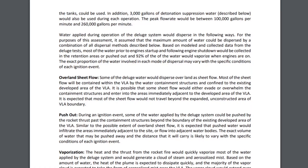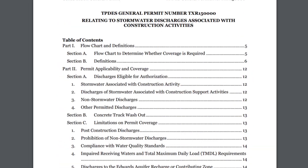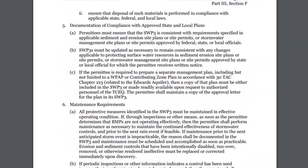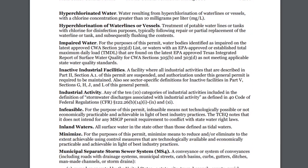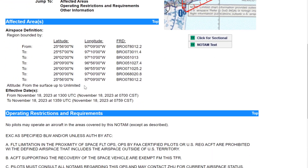I put the link in the description if you have time to read the full document for more details. The FAA launch license can pop any time. In the meantime, another temporary flight restriction was issued today for Saturday, November 18th — but this time the launch window is shorter, just 59 minutes, with the same altitude from the surface up to unlimited. That's it for now — see you tomorrow.